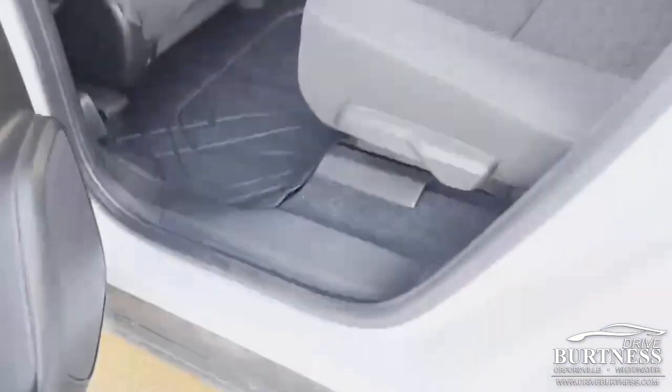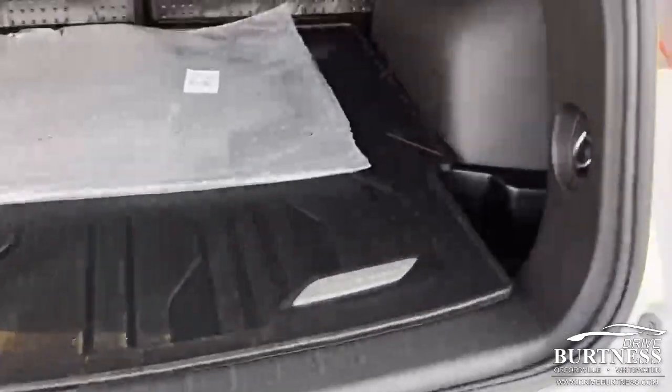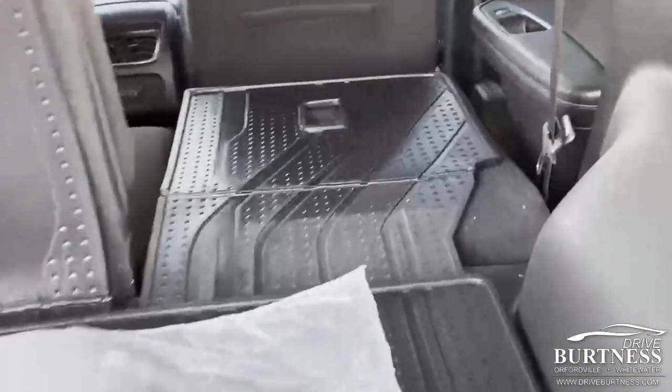You do have a cell phone charging port. All weather floor liner in the second row as well. Power lift gate. All weather floor liner back here as well for your cargo. To fold your second row seats down, use this lever right here — they will fold flat.